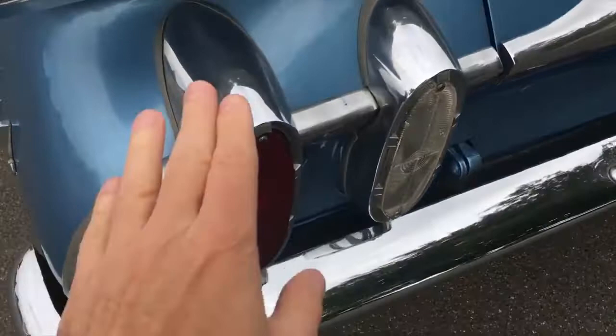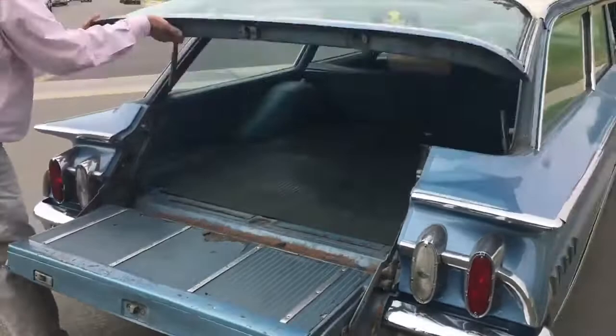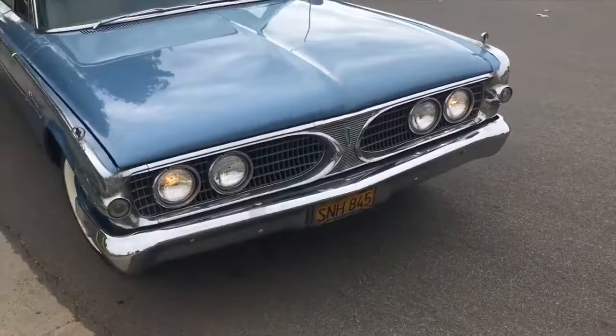Look at the detail of these taillights — they've got a little bit of chrome up here. I know, it's just too much. That little fin and everything, I love it. And that big bubble rear window sitting up like that!